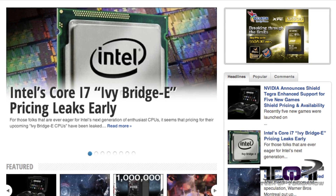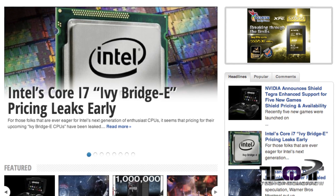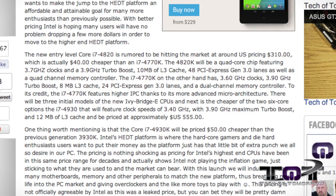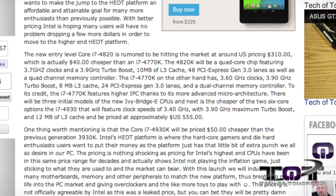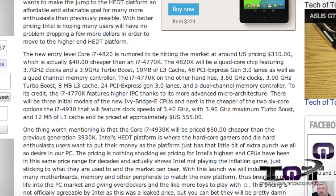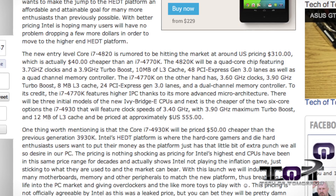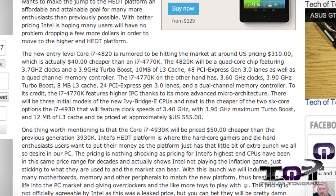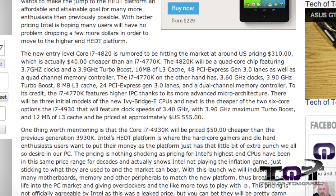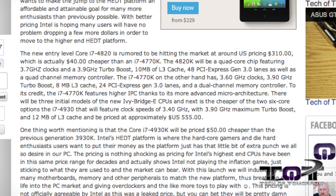For those people out there who are really excited and looking for the latest Ivy Bridge-E processors, Intel has sprung a leak and the prices have hit the market. The new entry-level Core i7-4820 is rumored to be hitting the market at around US pricing of $310, which is actually $40 cheaper than an i7-4770K. The 4820 will be a quad-core chip featuring 3.7GHz clocks and a 3.9GHz turbo boost, 10MB of level 3 cache, 48 PCI Express generation 3.0 lanes, as well as a quad-channel memory controller.